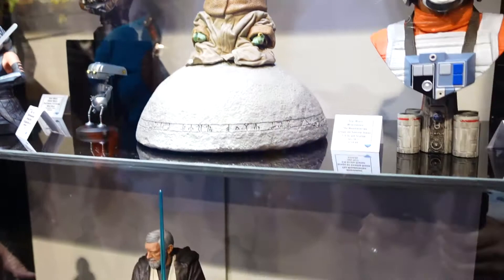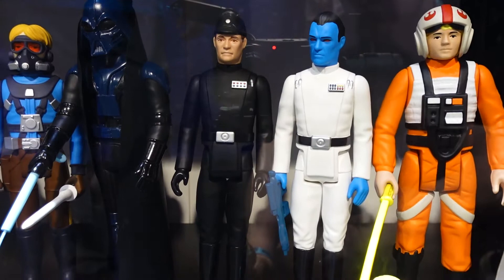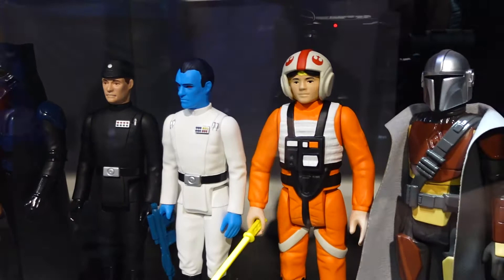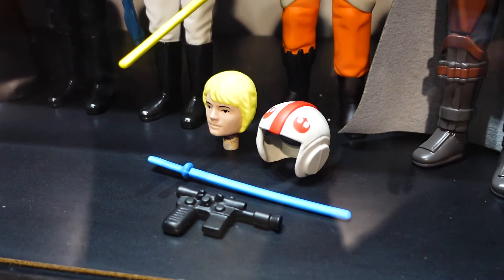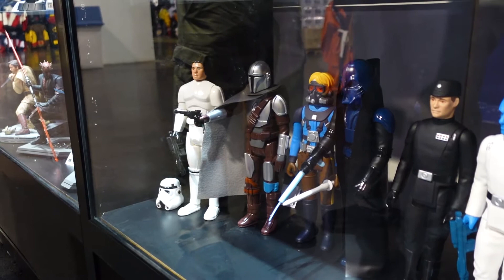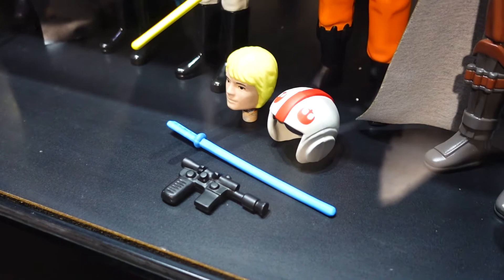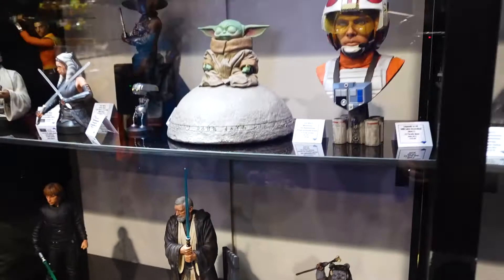They've got a Jumbo Grand Admiral Thrawn being shown for the very first time, expected to be available before the end of the year. Next to him is Luke in his X-Wing gear, and that's going to be a removable helmet Luke — the idea came from someone playing with their Luke figure and asking, why can't I take his helmet off? He comes with a bunch of accessories including a blaster and a couple of different lightsabers.